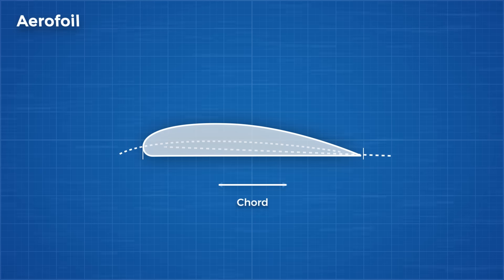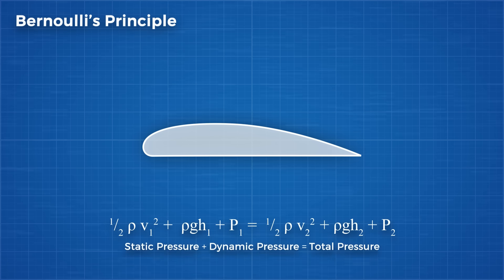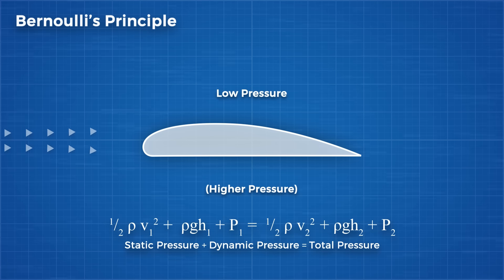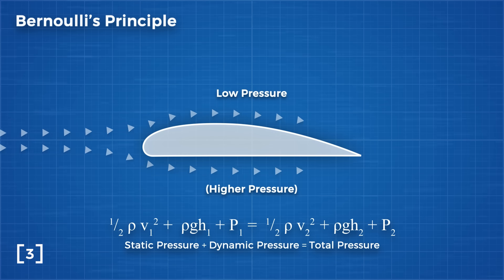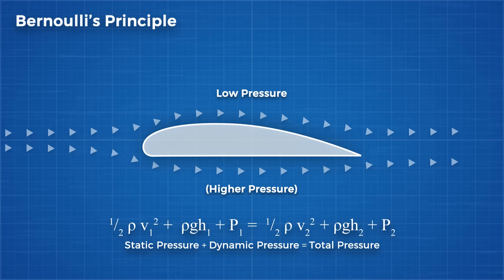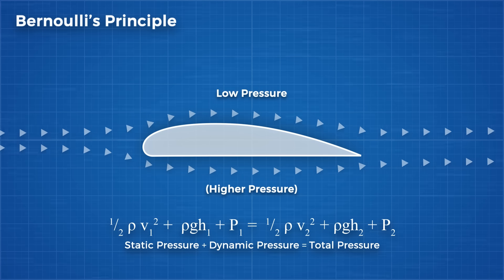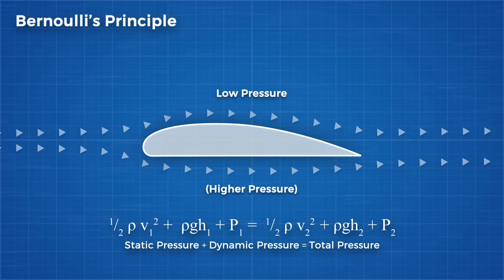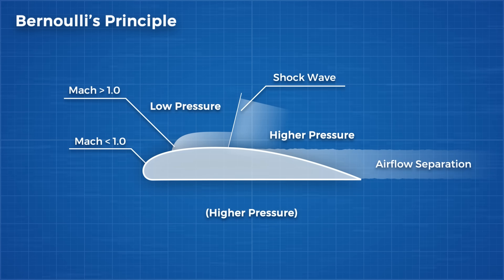These problems arose directly as a consequence of how wings generate lift. An aerofoil is designed to make use of Bernoulli's principle, where a low pressure zone is created on top of the wing as a result of airflow moving faster. People like to say this is false, but it's just one of the ways a wing generates lift — there is a lot more to the story. Because this airflow actually speeds up as it crosses the wing, it can reach supersonic speeds long before the plane itself reaches supersonic speeds, causing shock waves to form which can disrupt normal airflow over the wing.